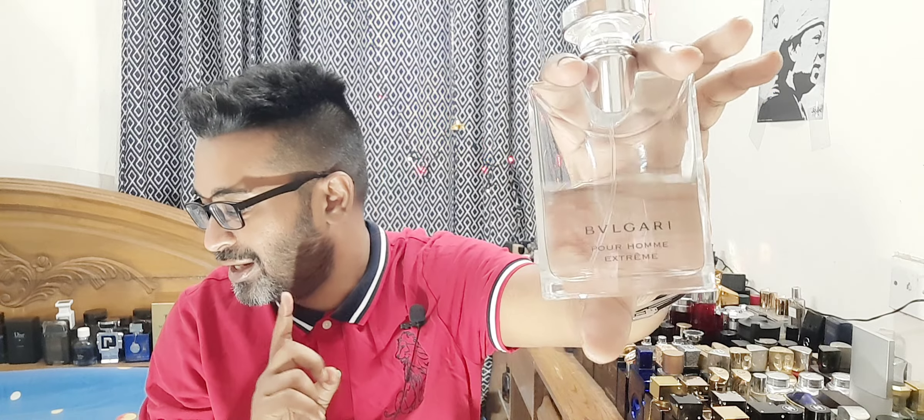Number 13 is Bulgari Pour Homme Extreme. There are three in the line: Bulgari Pour Homme, Soir, and Extreme. The Extreme version has a transparent bottle and I think it's an improvement on the original. It has a beautiful tea note with a little bit of smoke or spice. It's very citrusy up top, very uplifting. If you enjoy a morning cup of tea, this is a perfect pairing. These are getting hard to find and prices are going up.